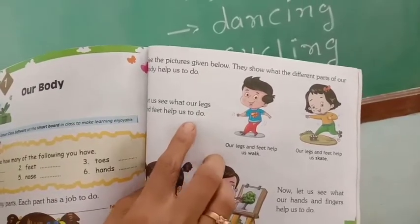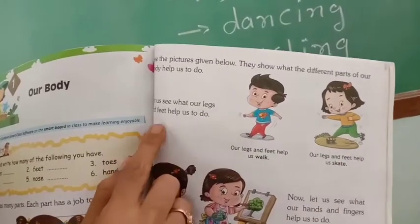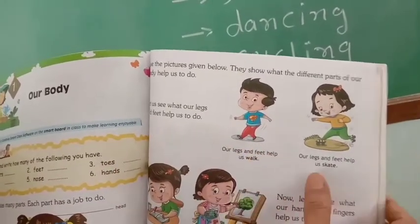Now let's see. In this book we have two examples. We have been told what we can do with our feet.